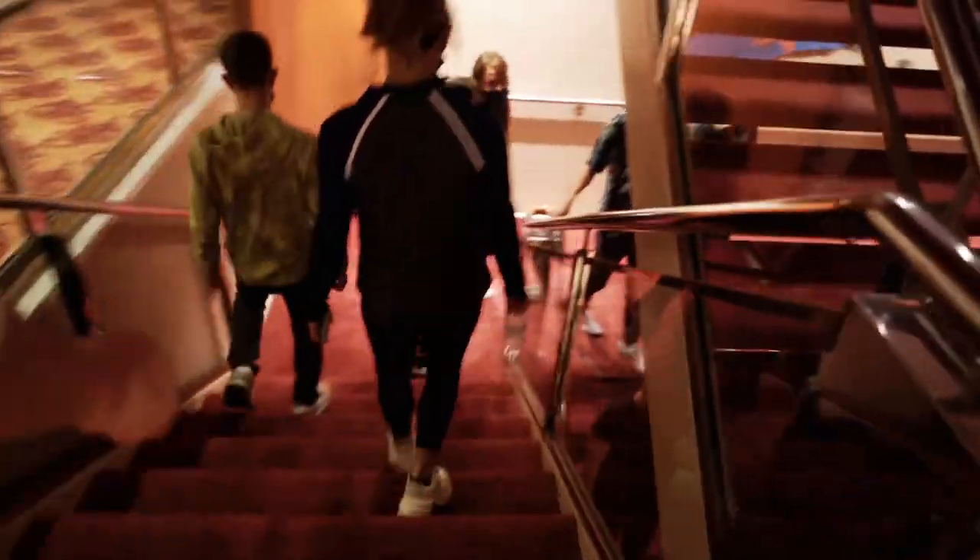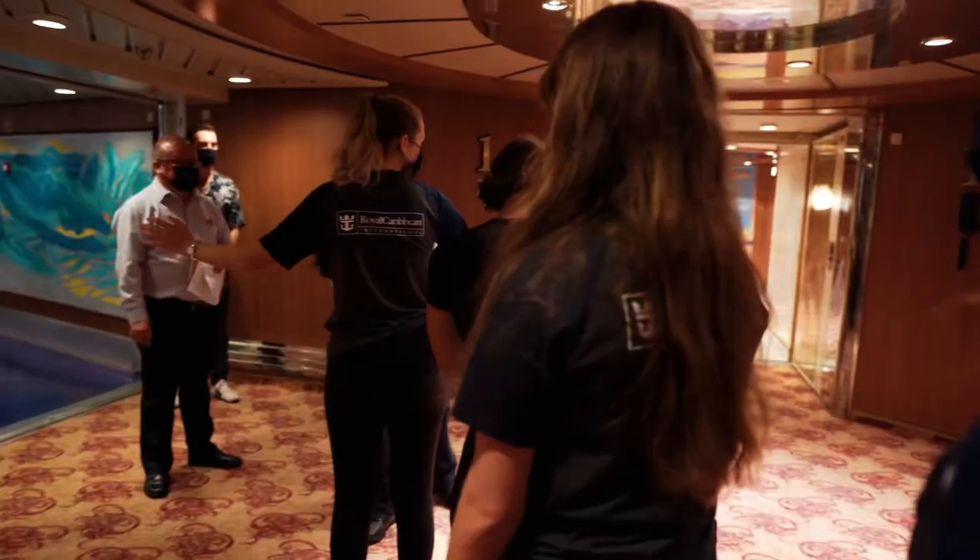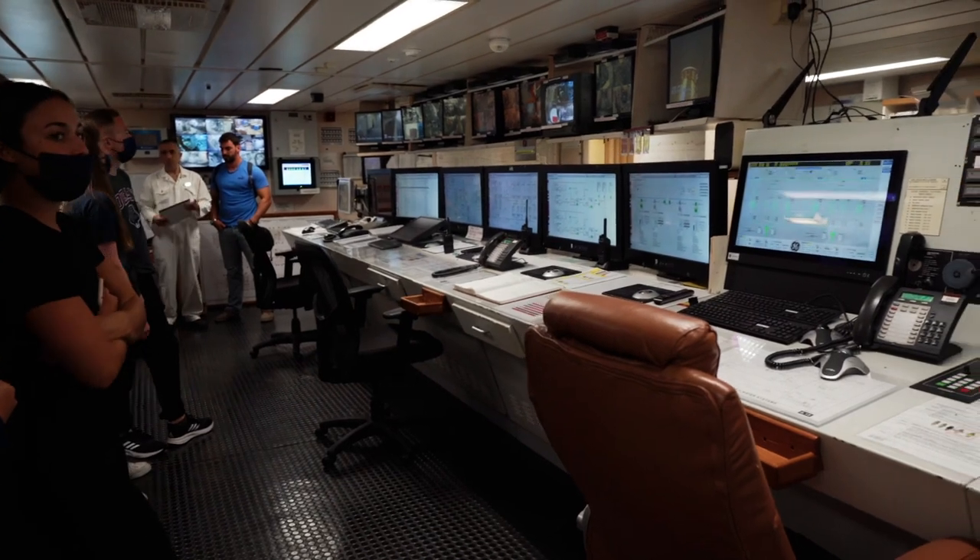We're going to go to deck number one now. On Rhapsody of the Seas, deck one is usually where the gangway is located, but it's also where most of the crew live and work. Because this is a secure environment, we did security screening upon entry. This is actually my first time in the engine control room — I never actually even knew where it was until today.